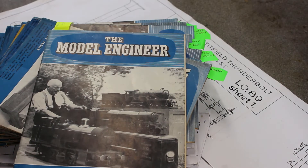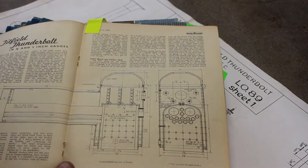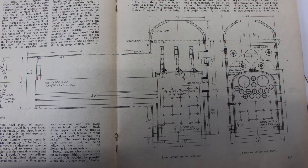This issue of Model Engineering magazine dated 4th of February 1954 gives the boiler details. It's a copper boiler, and the boiler is the most challenging part for me to build. I have little experience with working with copper and a little experience with silver soldering. This is going to be the first component I build — if I can achieve a successful boiler, I know I can achieve a successful locomotive.